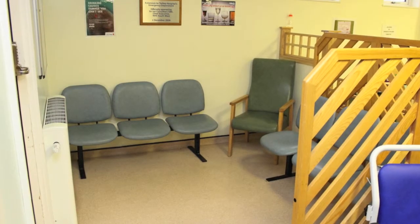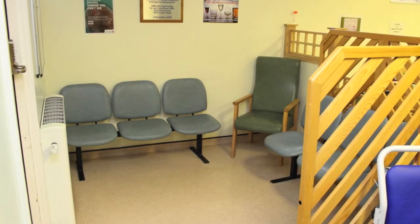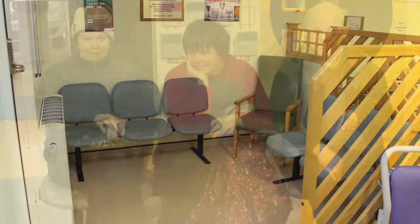This is the quieter waiting area in A&E reception, also known as the Emergency Department. Janice, Sally and Julian sit in the waiting area before being called to see a doctor or nurse.